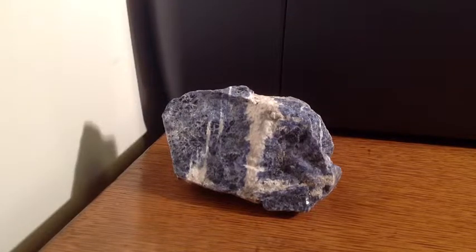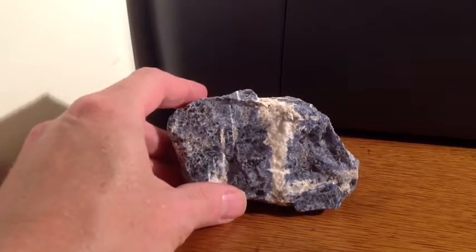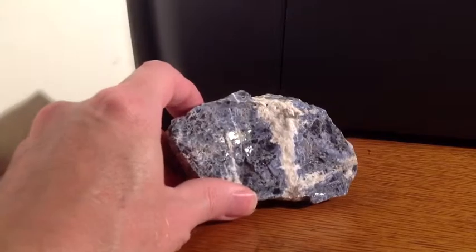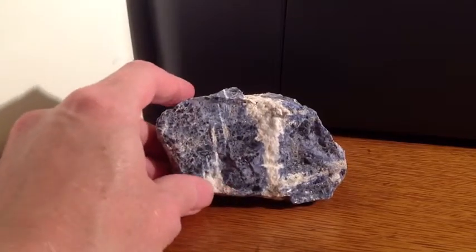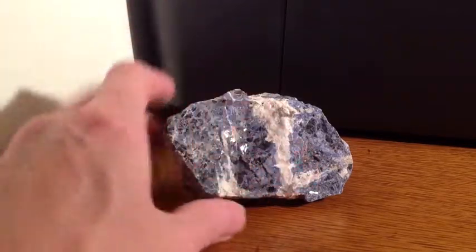This is sodalite. Sodalite is distinguished by its blue color. It's got these kind of white veins through it and kind of a distinctive variation on the color. So you see the darker blue areas here and then the lighter blue areas over here.